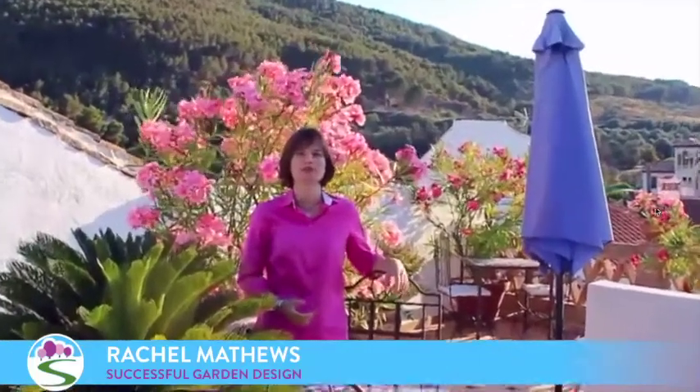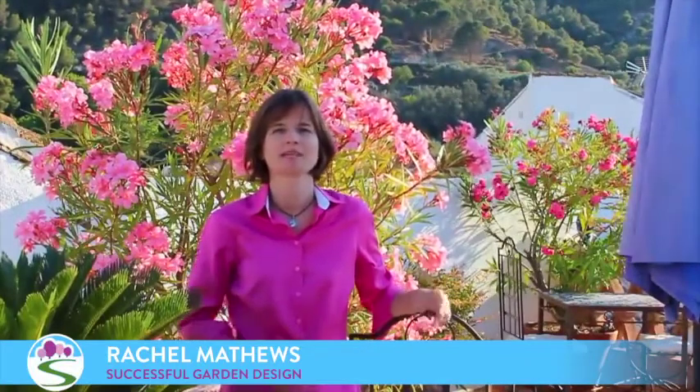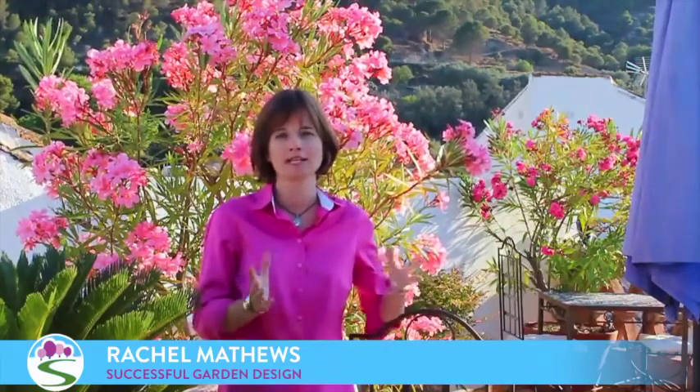Hello and welcome to another episode of the Successful Garden Design Show. In this episode we're going to be taking a look at how you create a stunning roof terrace garden, and we're also going to have a tiny segment on travel, as I've been exploring some beautiful locations in southern Spain for ideas and inspiration. We're also going to be looking at some design plans and revisiting a stunning little courtyard garden.